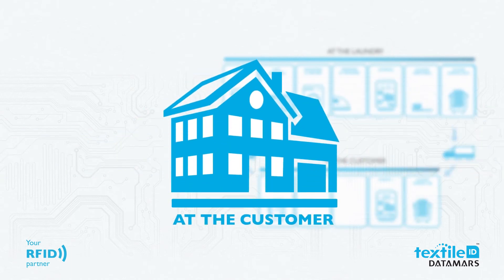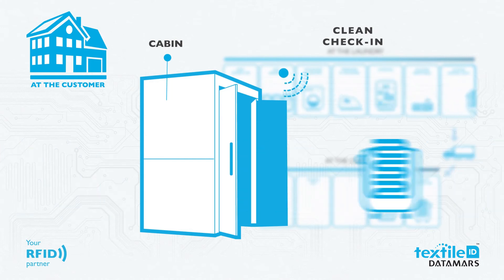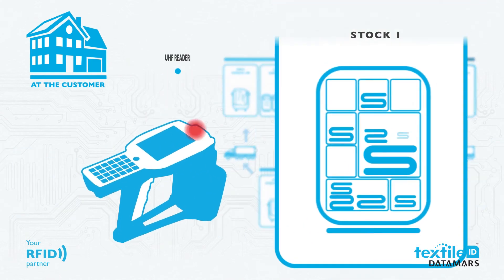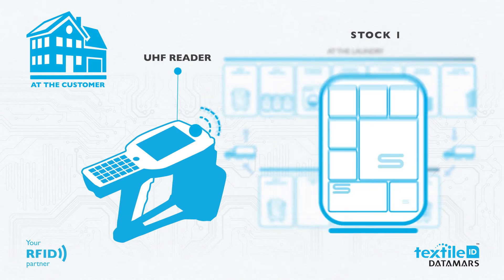The clean textiles are delivered to the customer's warehouse. All clean textiles that arrive are read by an RFID reading system, so the customer can know exactly how many textiles have arrived from the laundry and which ones. Through a portable RFID reader, inventory at the customer premises is performed to make sure all stock has been accounted for.